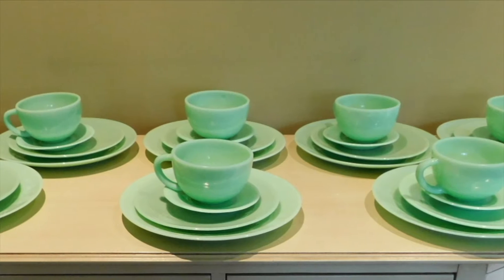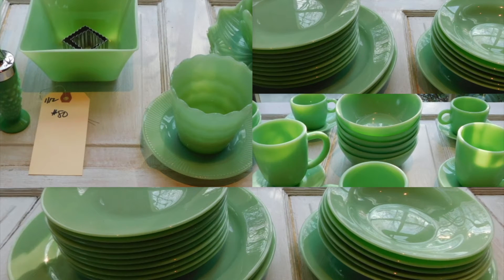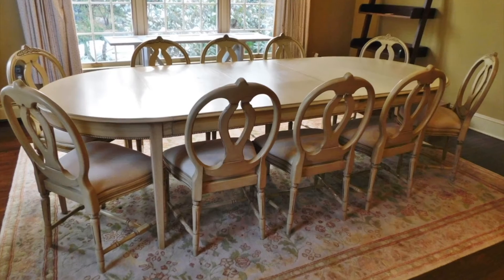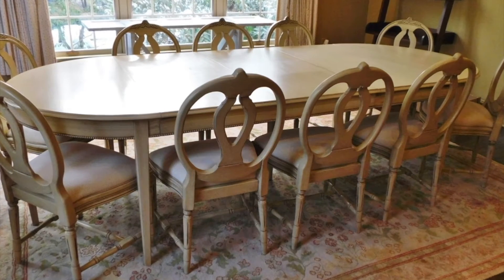Lot number 79 is a 32-piece jadeite dinnerware set. Lot numbers 80 through 83 are more assorted jadeite plates and bowls. Lot number 85 is a large Rachel Ashwell shabby chic table cover. Lot number 87 is a distressed custom-painted 13-piece table and chair set by Lexington Furniture.